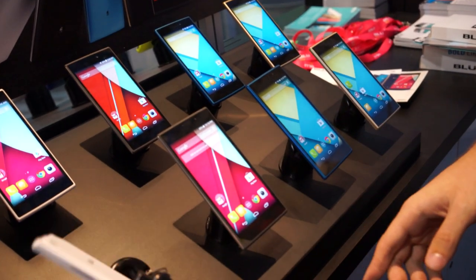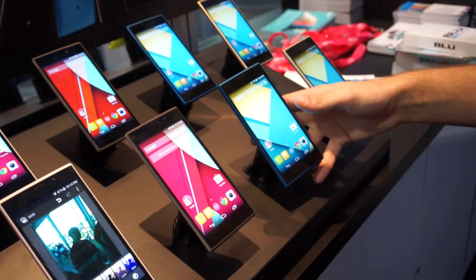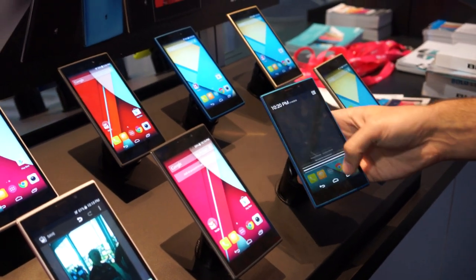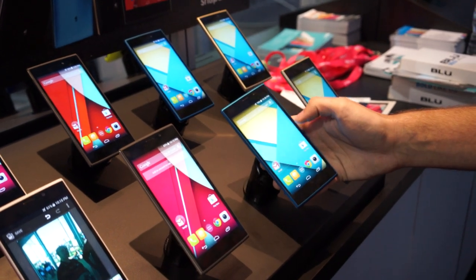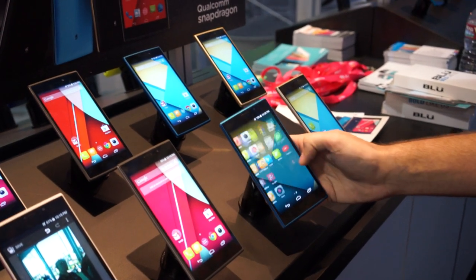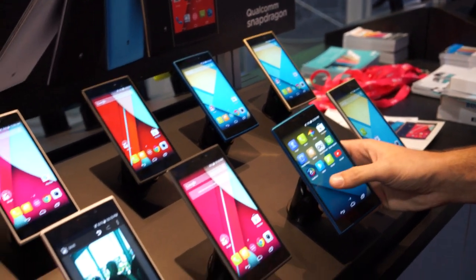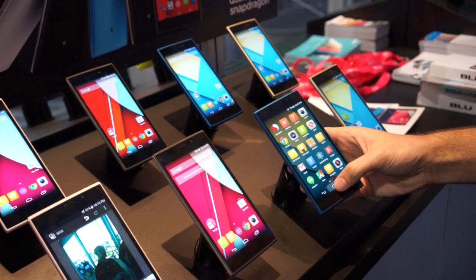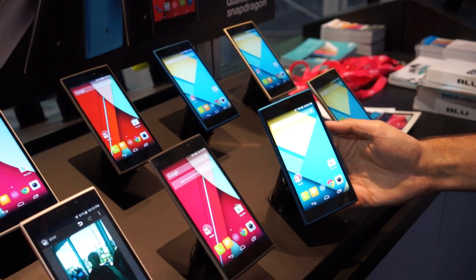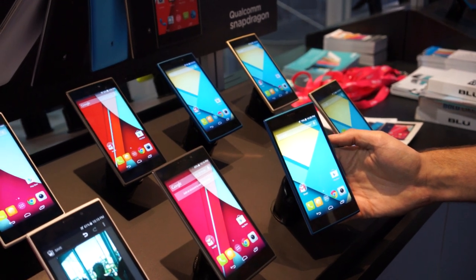On the inside, these support LTE — they're one of the few Blue devices that actually support LTE. They're running a Qualcomm Snapdragon 410 processor. You've got Android 4.4 KitKat, but they will receive Lollipop shortly before or right after their release — that's what Blue is promising. The Qualcomm 410 processor is 64-bit, if you're into that sort of thing.